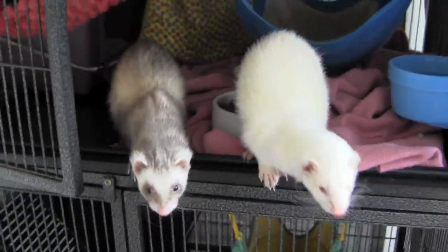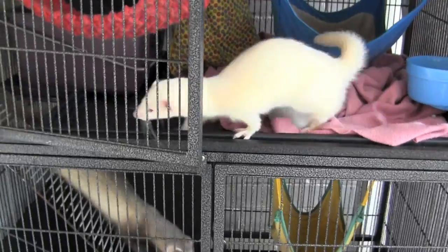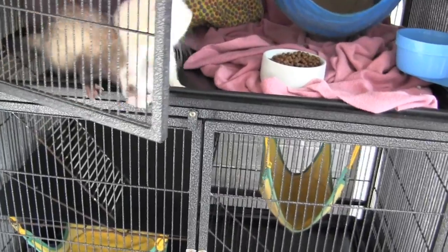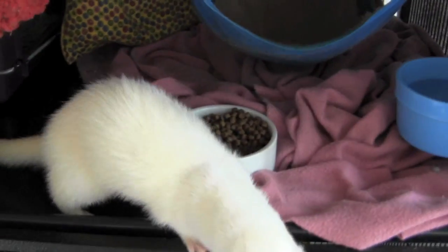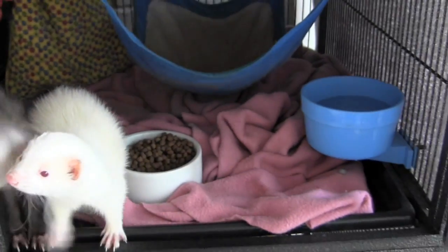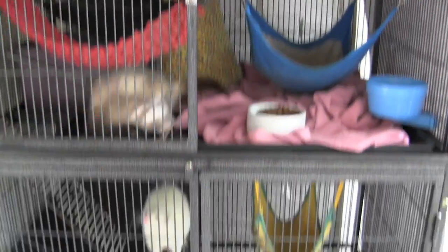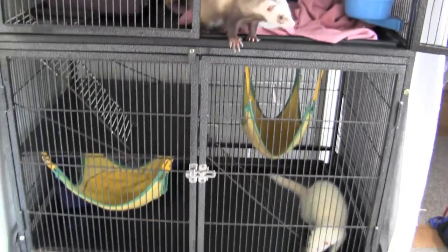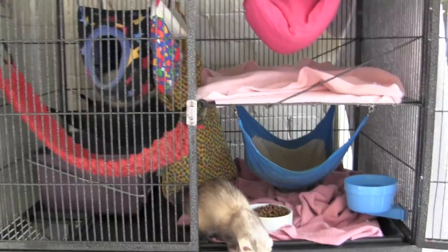And that is our crib. Our crib is a Ferret Kingdom cage because we couldn't get a Ferret Nation in Australia. So Ferret Nation, if you're in America, Ferret Nations are pretty good to check out. They have the top and lower levels just like that, but in Australia you can't get them, so you have to order a Ferret Kingdom cage.